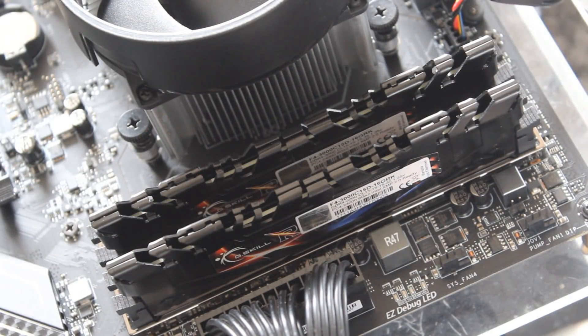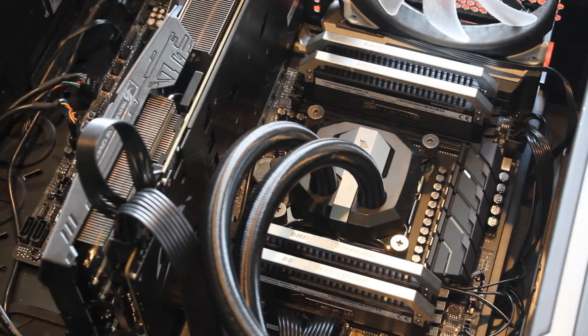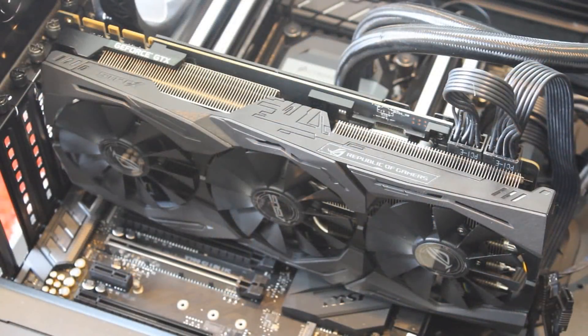I tried to keep things as similar as I could. The 1600 was tested with a 16 GB G.Skill memory kit, and the 7800X was tested with a 32 GB Corsair DDR4 quad-channel kit, but both were set to the same frequency — 2933 MHz — to keep things fair. I also used the same ASUS Strix GTX 1080 Ti for both CPUs.